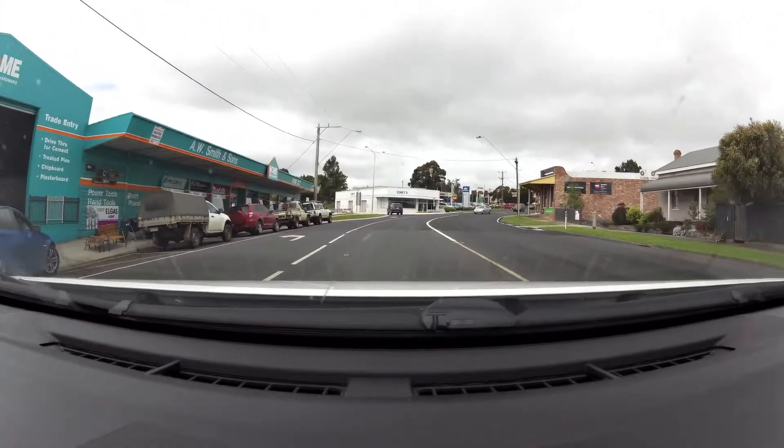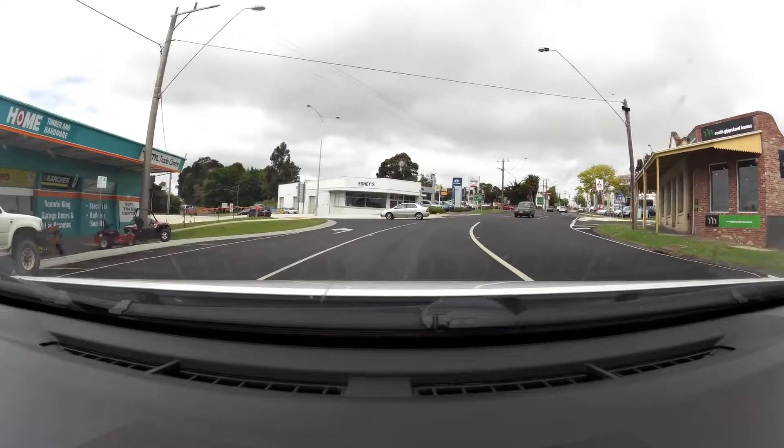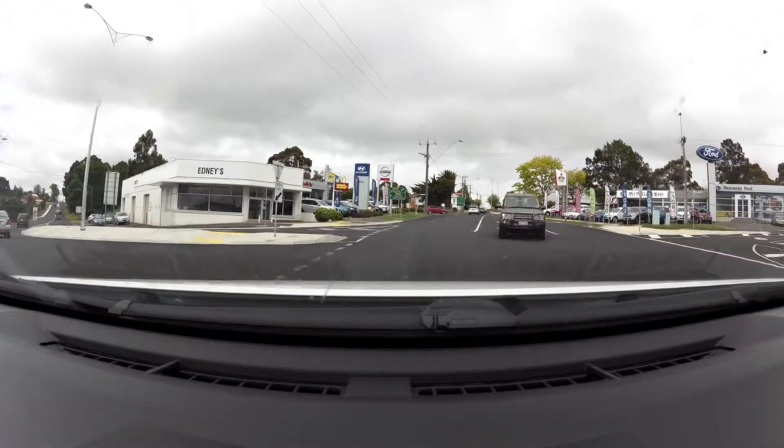As we come around the corner, you'll notice that some of the cars are not quite sure as to what to do, and this is quite normal for when there are new intersections.